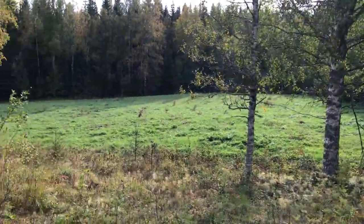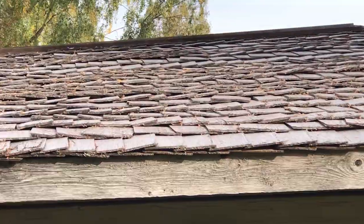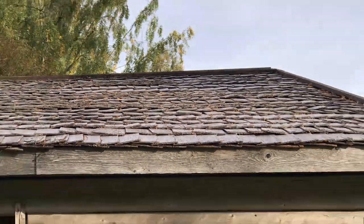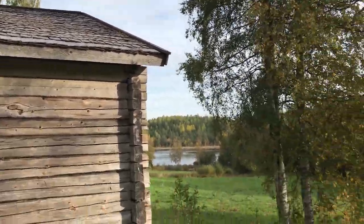And look at the roof — they redid it 20 years ago. It's this patched wood, the traditional methods. And of course simple timber cottages.